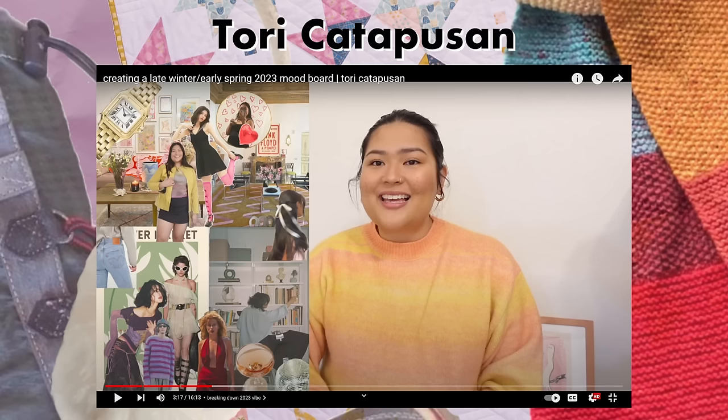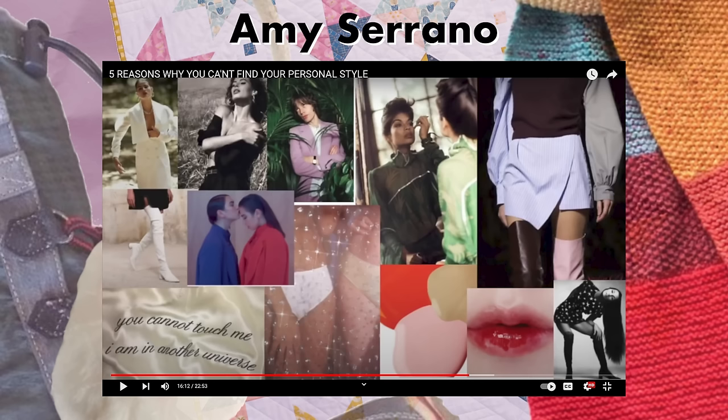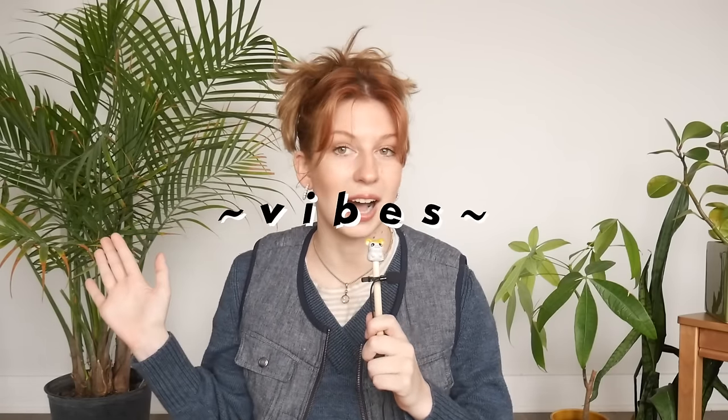My first step in creating this capsule wardrobe was to make a mood board of the style I wanted to emulate during this trip. I've seen other creators do style mood boards for vacations, a season, or just their personal style. Tori Katapusan and Amy Serrano have made some of my favorites — I highly recommend checking them both out. For my own mood board, I was thinking less about practicality and more just vibes.